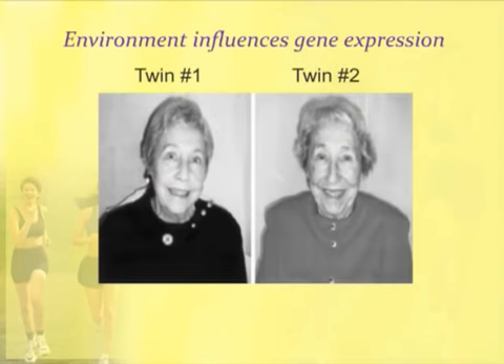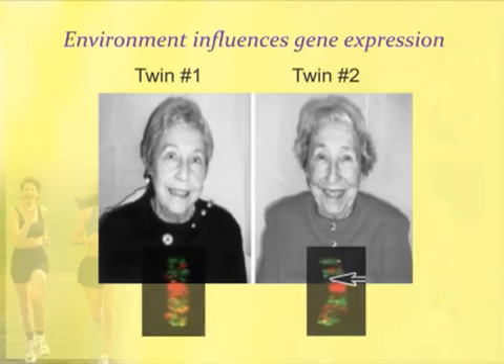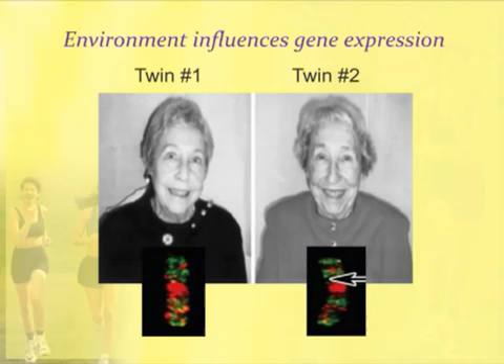Environment influences gene expression. These are two twins — there are many twin studies being done like this. These women have identical DNA but look very different, because they've had different environmental exposures, different diet, different thoughts and emotions. Everything affects gene expression. Although these women have identical chromosomes, they're using them differently to express their genes. So gene expression is how a cell interacts with its environment and then chooses what genes to use.